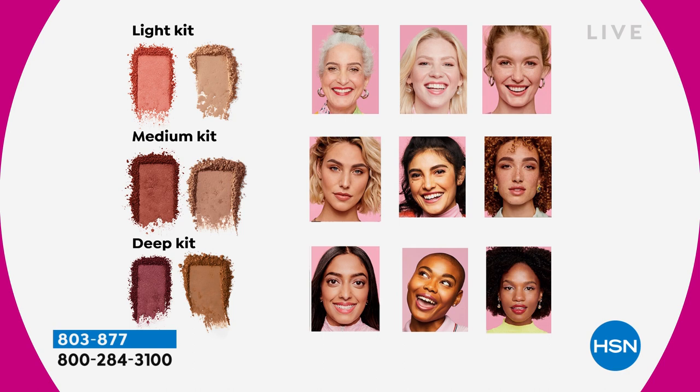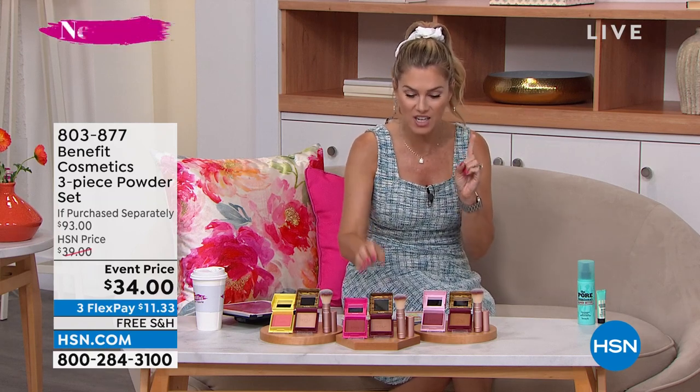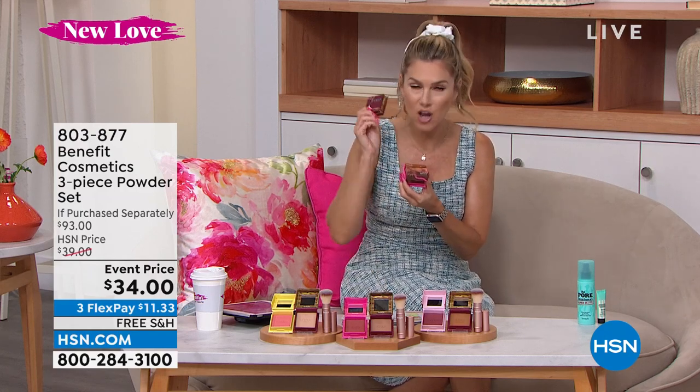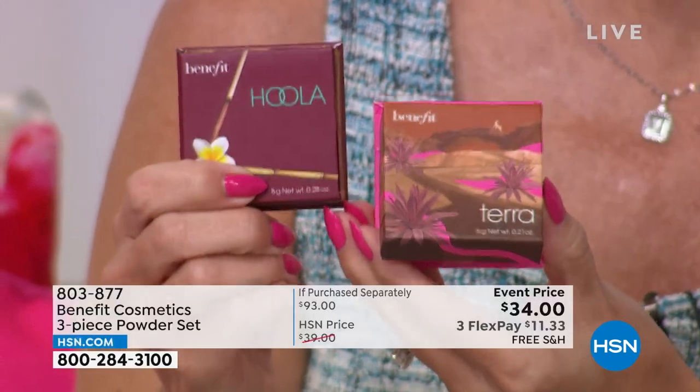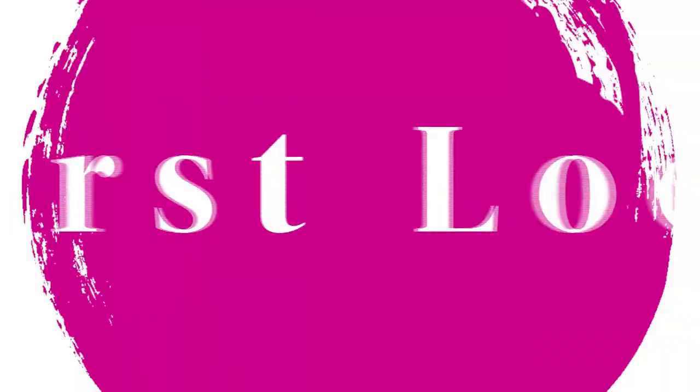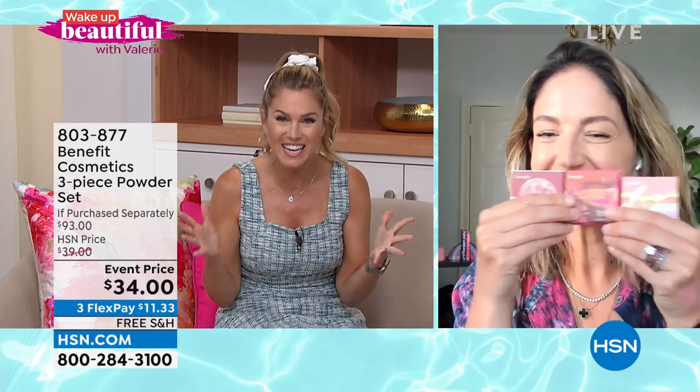Marissa demonstrates brow mapping: go to the middle of your nostril — that's where the beginning of your brow should start. At the front, do soft, natural strokes and place a little line. Then go to the center of your nose and across your iris — that's where the highest point of your arch should be. From the bottom of your nose to the bottom of your eye, pull the tail out to create a gorgeous lift. This makes you look more youthful and more awake — our brows frame our face. When we lose hair, it generally starts on that little tail, but extending it provides incredible lift and a more youthful appearance.